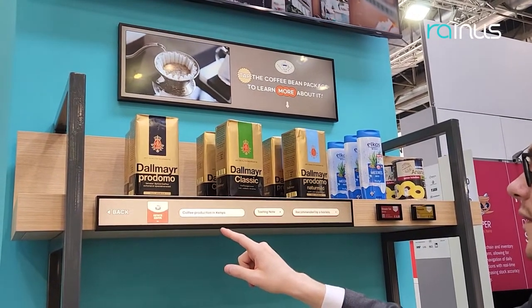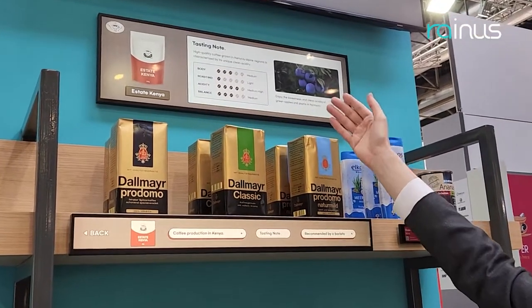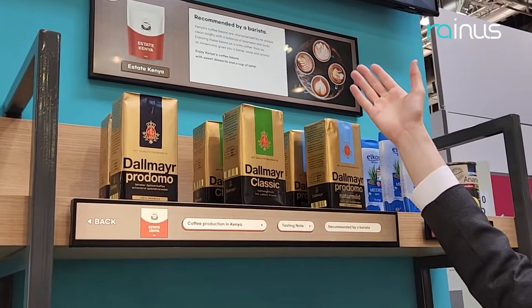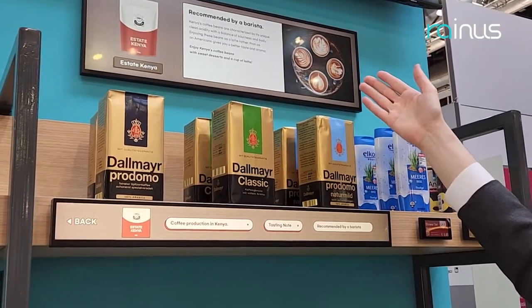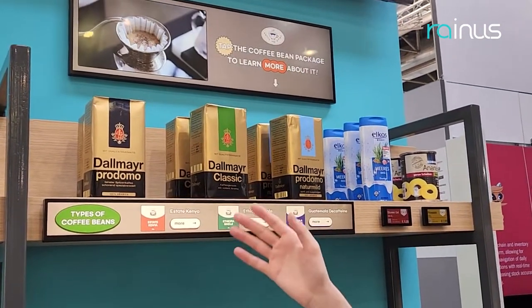I tap, and it shows me the tasting notes. For example, if you want something with good acidity, go for Kenya. You also get notes from a barista — if you want to take this coffee, it's probably good as a latte. This is great for helping people choose.